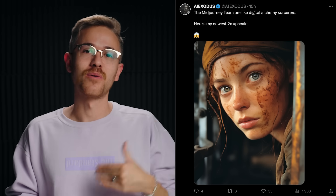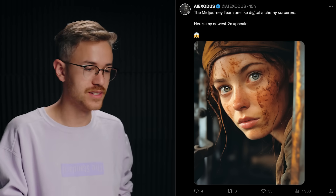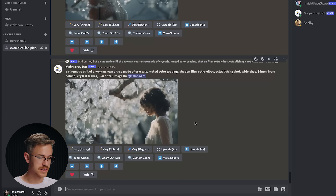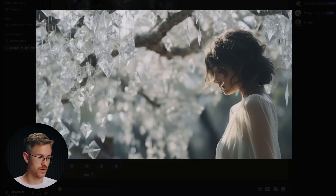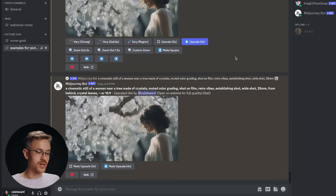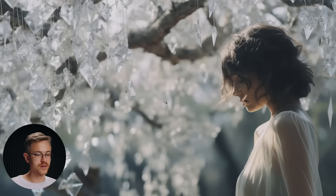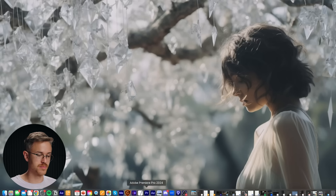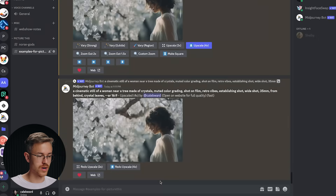MidJourney also came out with the ability to x2 and x4 up-res your image directly inside their program. All you have to do is up-res an image — I have one of a woman living in a forest where the leaves are made out of crystals. When you up-res, you now see an x2 and x4 option. When your image is upscaled, you can click in and go to open in browser to save it directly from the web for maximum quality.